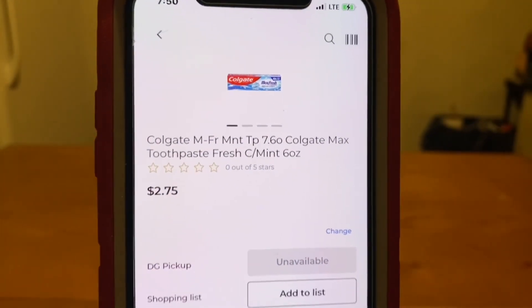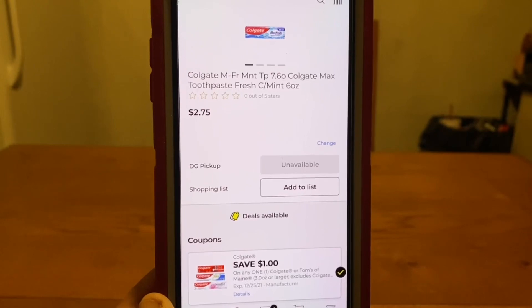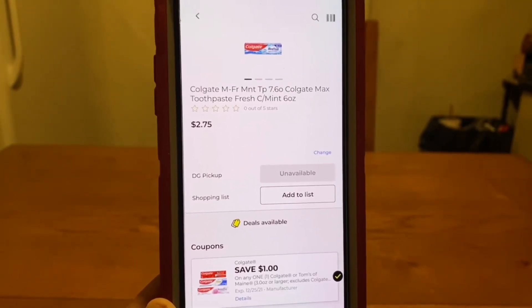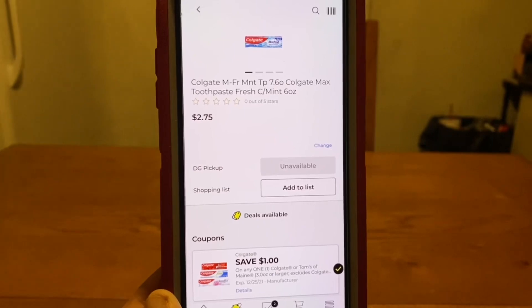We've got the Colgate Max Fresh at $2.75 — $1 digital, leaving you paying $1.75 out of pocket. Ranch Fam, I don't know if you guys remember, but I've said in quite a few videos: we don't want to pay for toothpaste. This is a product that we can always get for free, but if for some reason you do need it, this is a good deal. If you don't need toothpaste, I would hold off because toothpaste is something we should get for free. Once you've couponed for a while, you'll know why — we always get coupons for free toothpaste. But again, if it's something you need right now, that is a pretty good deal.